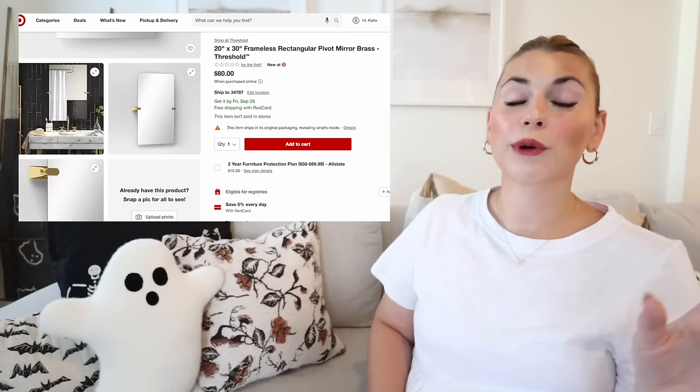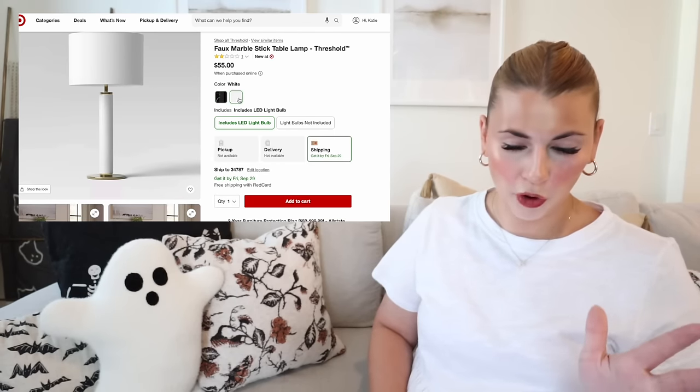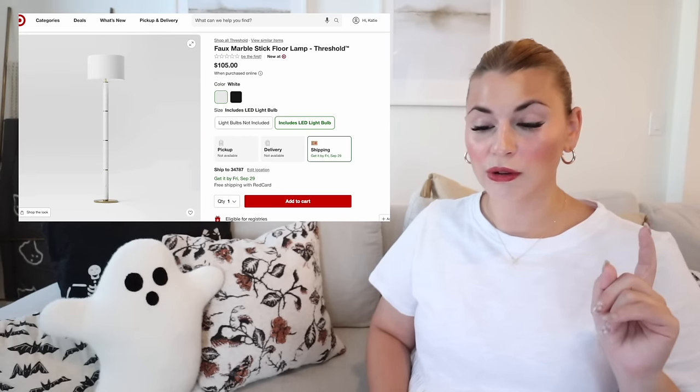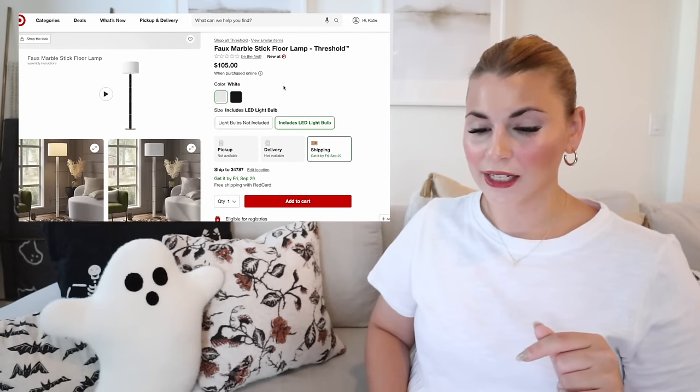Moving on to new lighting, starting with the faux marble stick lamp. It comes in black marble and white marble — both so pretty with gold details, a round shade, and a gold plate at the bottom. It comes as a table lamp and a taller stick lamp. I can't decide which colorway I love more — let me know in the comments. I also love the new checkered rug visible in this photo, and everything will be linked below.